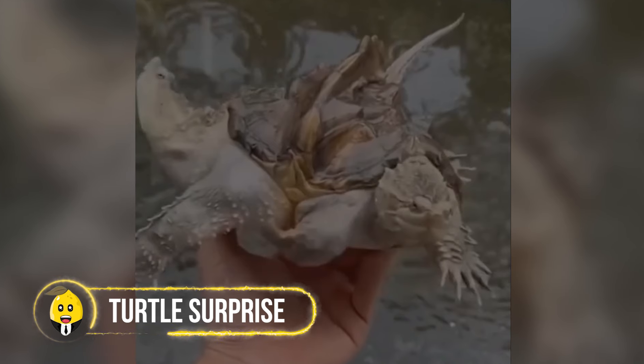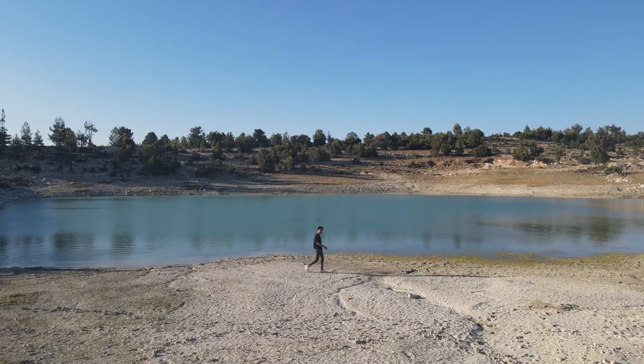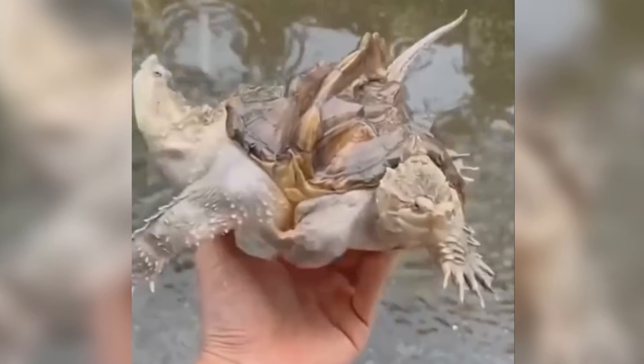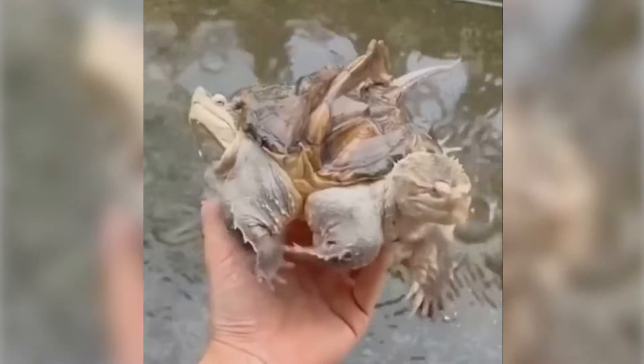A man walking near a pond saw a weird turtle in the water. It looked like two turtles stuck together, but it was one. The strange turtle seemed to have two bodies trying to move in opposite directions — like two souls in one turtle, each wanting to go its own way. Not wanting to bother the odd creature, the man carefully put it back in the water.